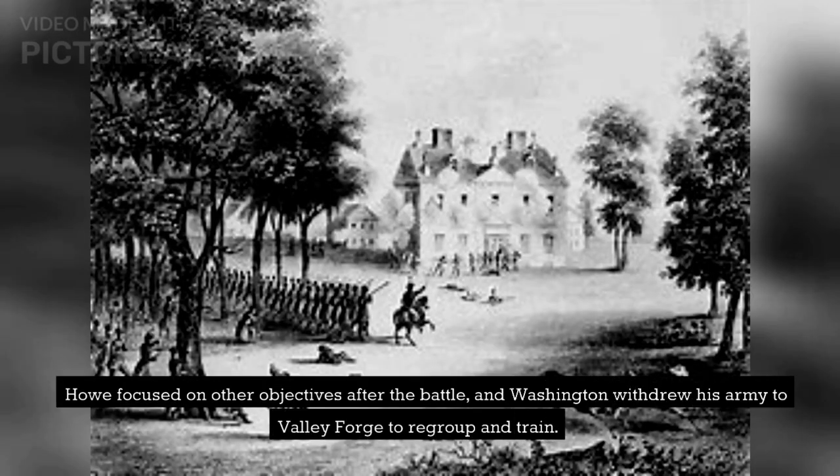Howe focused on other objectives after the battle, and Washington withdrew his army to Valley Forge to regroup and train.